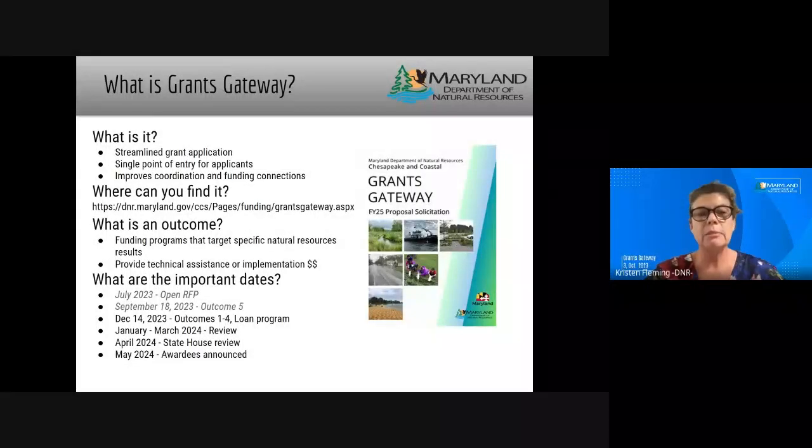You will see posted multiple times where you can find the grants gateway on our website. If you go to the Chesapeake and Coastal Service main page, there are tabs along the top and one of them is 'Funding,' and you can navigate to the grants gateway that way. In general, what we define as an outcome: they are multiple funding programs that look at specific natural resource results. Funding can come from state or federal sources — we have the Chesapeake and Atlantic Coastal Bays Trust Fund, the Waterway Improvement Fund, and federal funding from both NOAA and EPA.